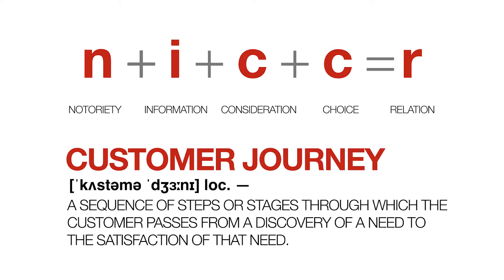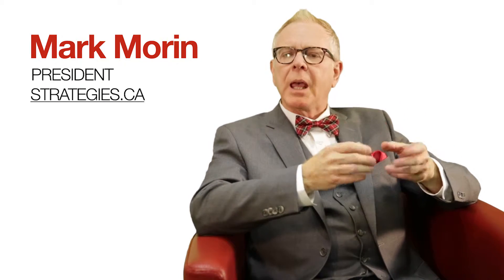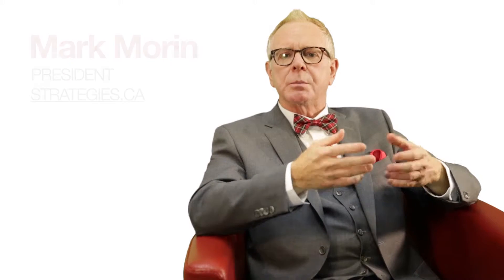The customer journey is a sequence of steps or stages through which the customer passes from the discovery of a need to the satisfaction of that need. For over half a century, marketers have behaved as if all their customers were ready to buy, as if all they had to do was show up and call their customers to action to get them to purchase their products. Today, we realize that we need to do much more. We need to guide customers as they search for information and consider their options before making a purchase and adopting a brand.